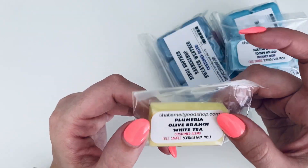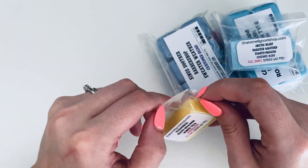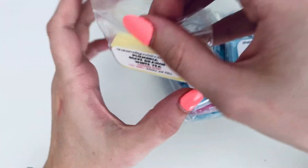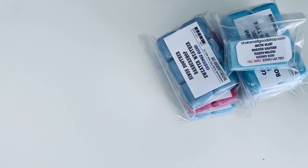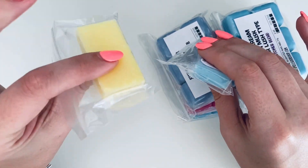There are also two customer blend free samples. I think because she does made-to-order, these were probably MTO overpouring that she turned into freebies, so you can kind of see your options if you wanted to do an MTO for it. The first one is Plumeria, Olive Branch, and White Tea — that does sound really good. I'm definitely getting the tea, very like clean laundry kind of scent. I really like that, and it's a nice hunk of wax for a sample.